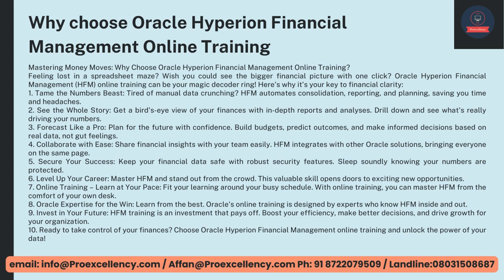Level up your career — master HFM and stand out from the crowd. This valuable skill opens doors to exciting new opportunities. Online Training — learn at your pace. Fit your learning around your busy schedule. With online training, you can master HFM from the comfort of your own desk. Oracle Expertise for the Win — learn from the best. Oracle's online training is designed by experts who know HFM inside and out. Invest in your future — HFM training is an investment that pays off. Boost your efficiency, make better decisions, and drive growth for your organization. Ready to take control of your finances? Choose Oracle Hyperion Financial Management Online Training and unlock the power of your data.